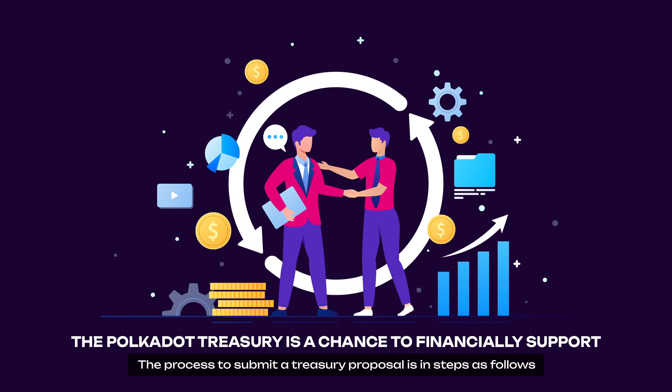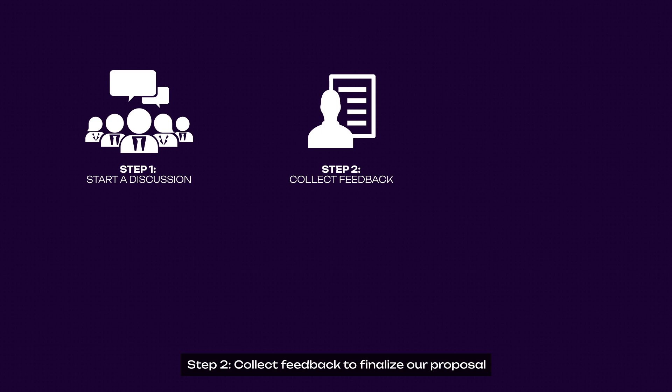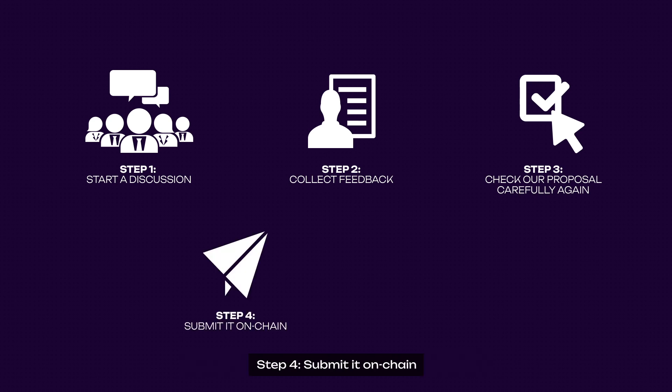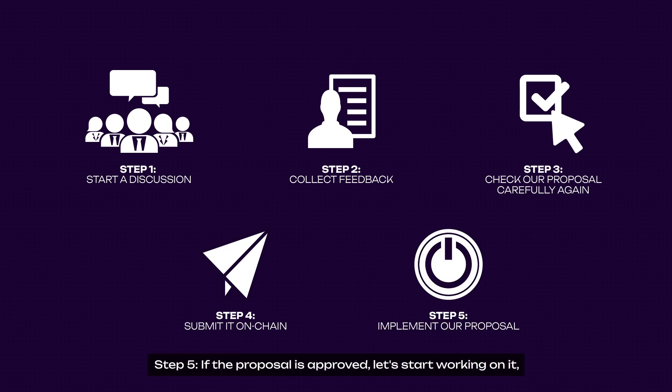The process to submit a treasury proposal is as follows. Step 1: Start a discussion about your proposal with the community. Step 2: Collect feedback to finalize your proposal. Step 3: Check your proposal carefully and thoroughly. Step 4: Submit it on-chain. Polkadot Insider will release a detailed video on how to submit an on-chain proposal in the near future — stay tuned. Step 5: If the proposal is approved, start working on it and do not forget to report the whole process to the community.